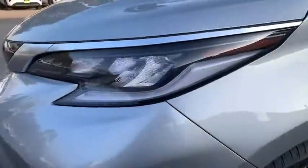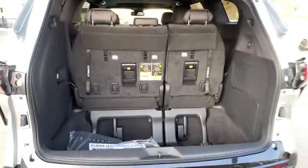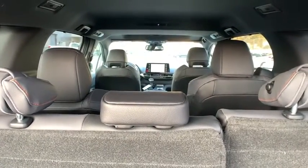Power steering, adjustable steering wheel, cruise control, four-wheel disc brakes, keyless start, aluminum wheels, auto-dimming rear-view mirror. Wouldn't you look great in this vehicle? Stop in today and see for yourself.